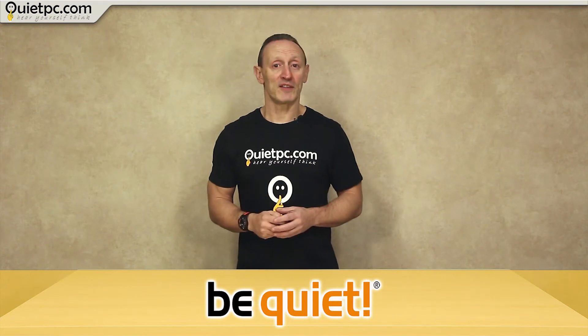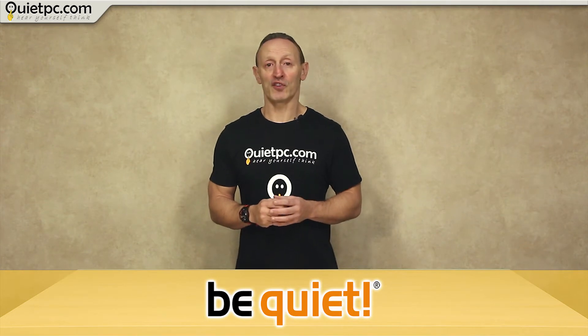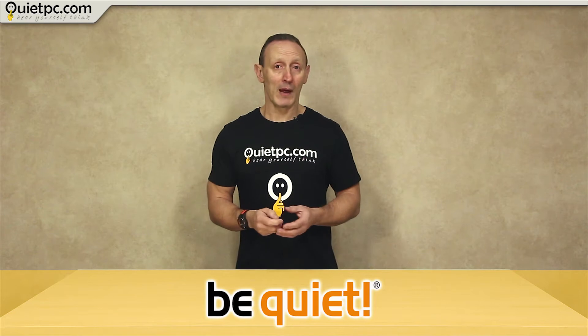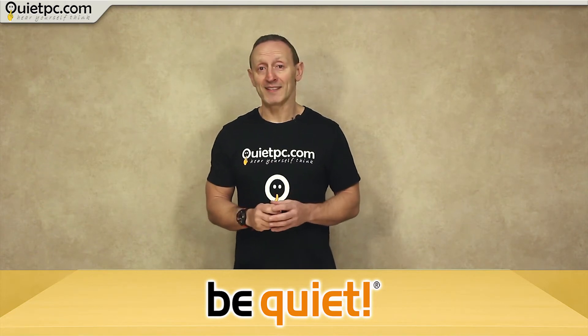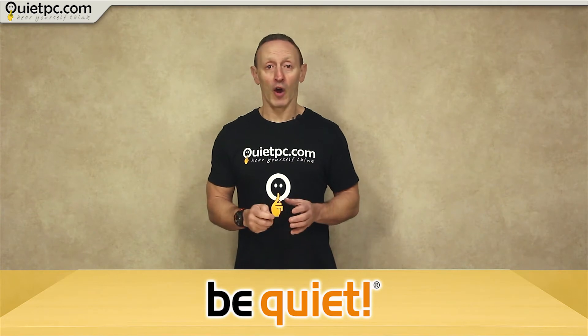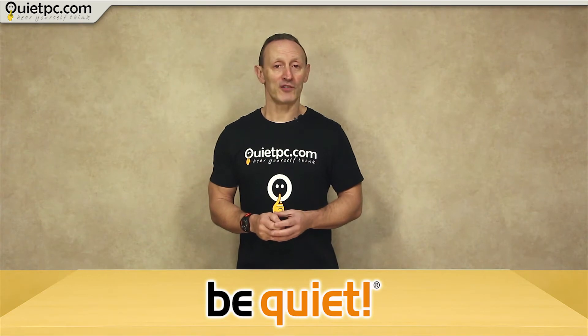The big news in this video is that QuietPC and BeQuiet have joined forces to bring to market a range of extremely quiet high performance PCs. From now until the end of December 2017 — a date we may extend — we are offering discounts of £50, £75 and £100 respectively on these systems. You'll just need to enter the appropriate discount code at the checkout.